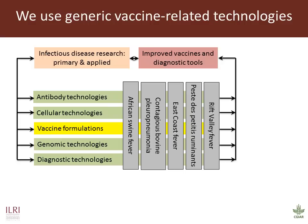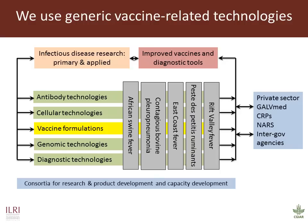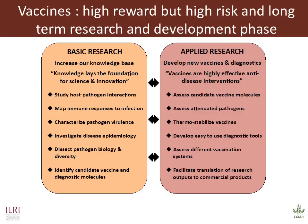As an example, vaccine formulation technology refers to comparing and identifying optimal methods for inducing immunity to disease. We work in various consortia for research and product development, and our capacity development is primarily through students. This slide outlines in greater detail the type of activities we undertake in our basic and applied research, which feed into each other, and we can discuss the activities listed here in more detail during question time.